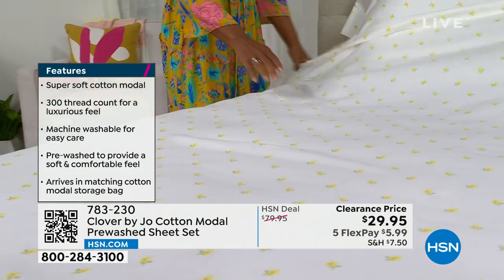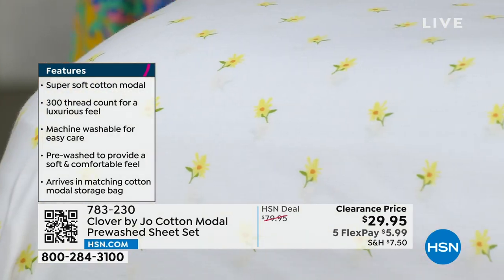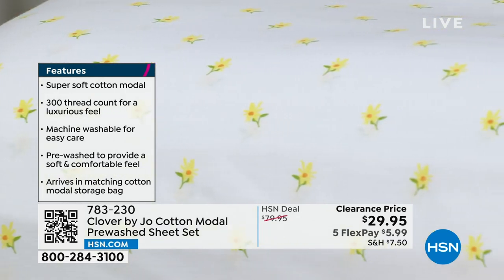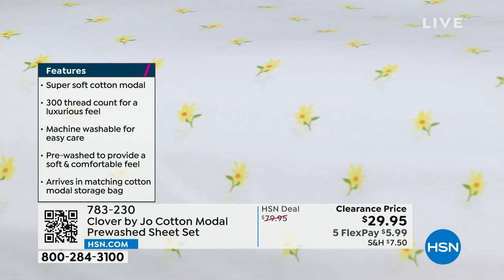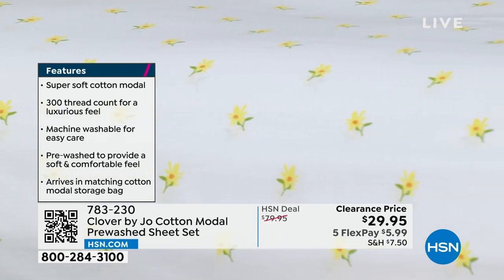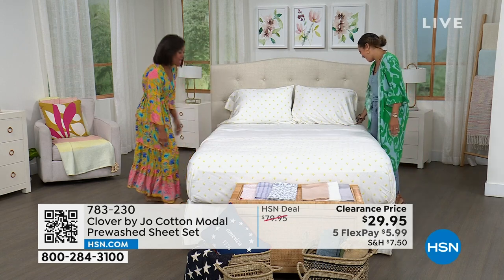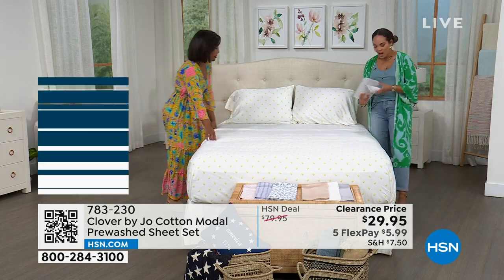I love this color — the yellow floral is my favorite because yellow is my favorite color, my husband's favorite color, and our wedding colors. So I've already picked this out. Happy early anniversary — thanks to the sheets! Thank you, Joanna.